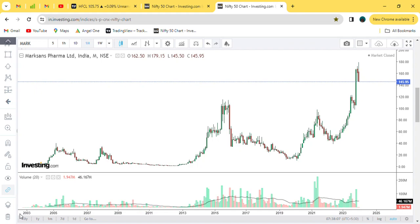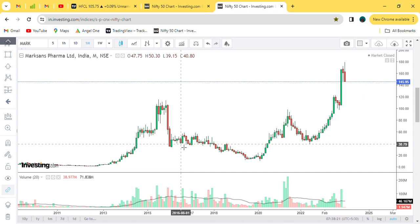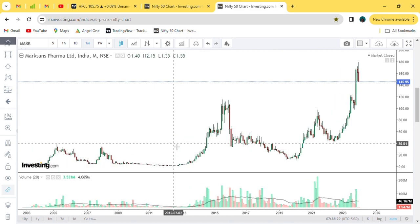Hello everyone, the company is Marksons Farmer Limited, monthly chart data as of 25 January. When this company formed a cup plus handle plus ATH pattern, all the criteria were fulfilled — volumes, candles, a 3-year gap, and a 10-12-13 year pattern. All areas were fulfilled.